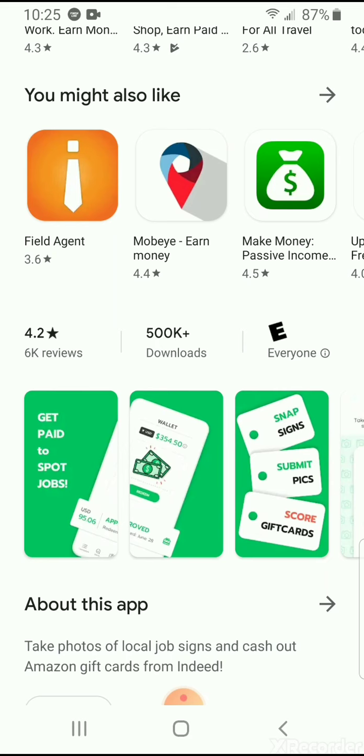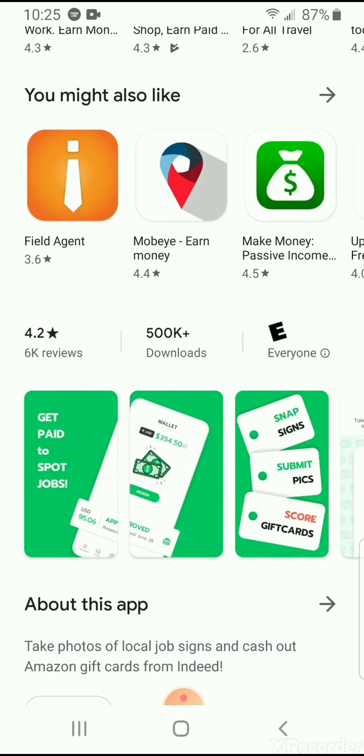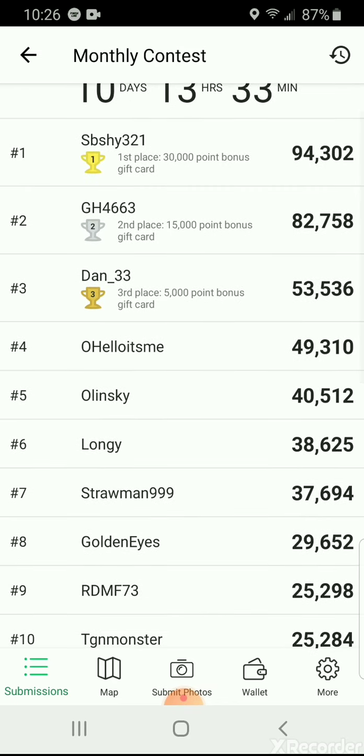If you want to do this, I think this is probably the best and fastest way to get you some Amazon cash in your account. Let's go to the app store - you can see it's got 500,000 downloads, 4.2 stars with 6,000 reviews, and mostly everybody giving it 4.2 stars. That's almost a five star app, so if you want to go ahead and download this and get you some quick Amazon cash, I think this is probably the best way to go.